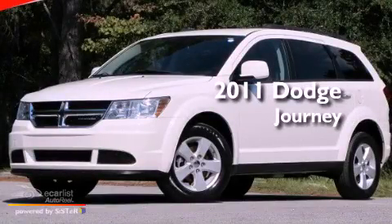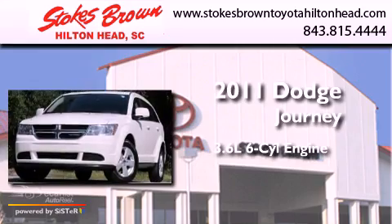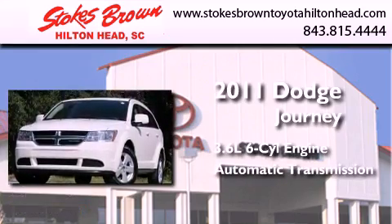This is a 2011 Dodge Journey. It has a 3.6-liter, six-cylinder engine, an automatic transmission, and all-wheel drive.